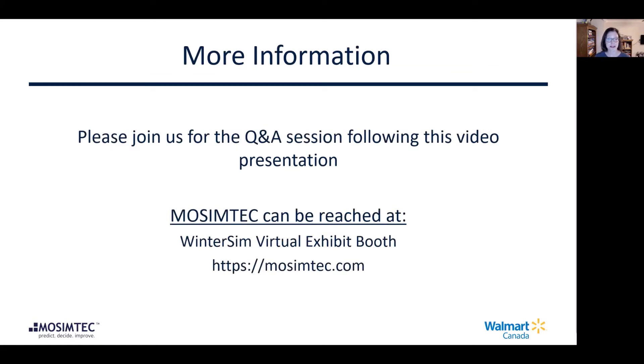There is a Q&A session immediately following this presentation. If you have any additional questions, MoSimTech is also exhibiting at Wintersim, so please feel free to stop by our virtual chat if you'd like to discuss this project further.